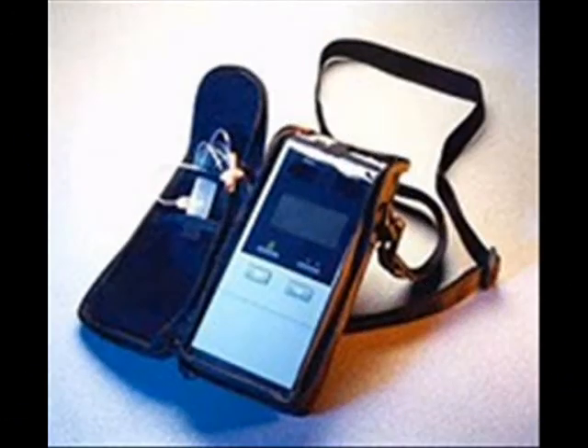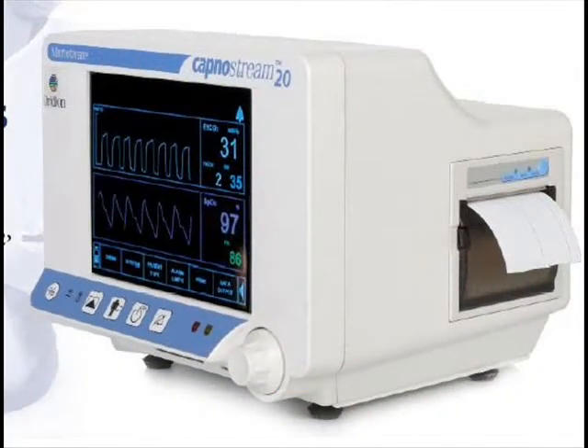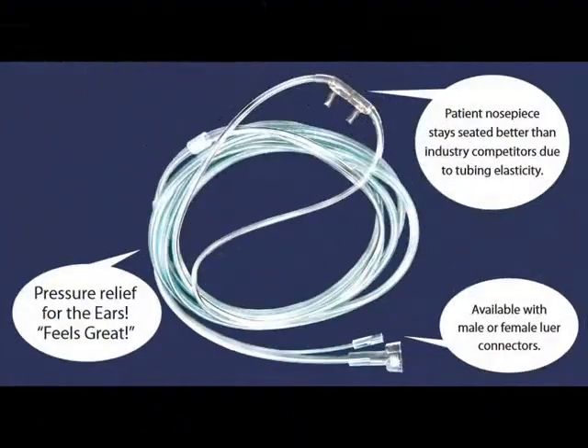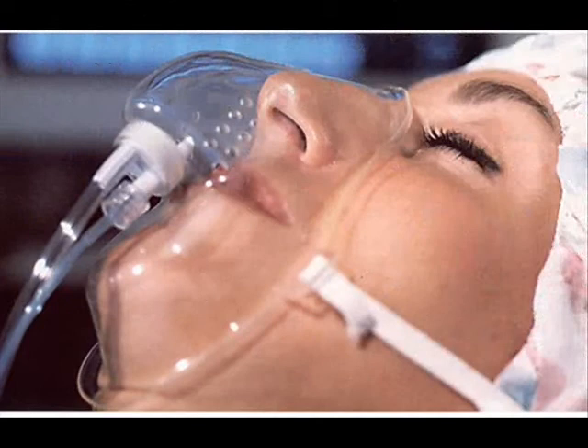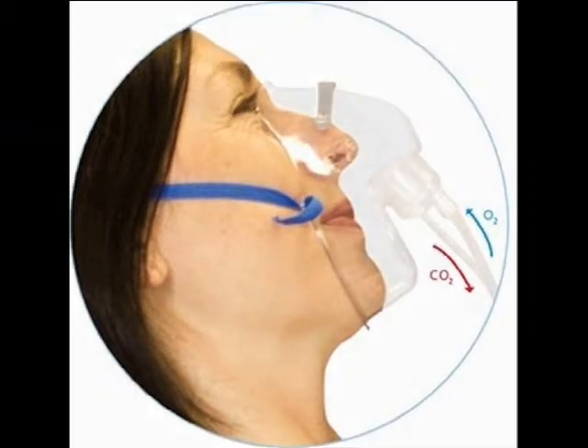Often when you're using cannulas with stiff tubing, the tubing will pop up and pop off, and the next thing you know you're not centered under the nose — you'll get an alarm because there's no CO2 and your patient's not getting any oxygen. With the Comfort Soft, you're virtually guaranteed that when you place it and cinch it up, it's going to stay there.